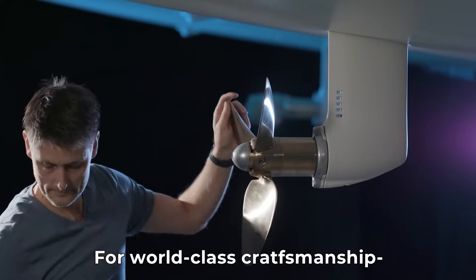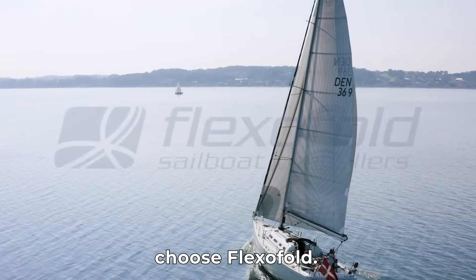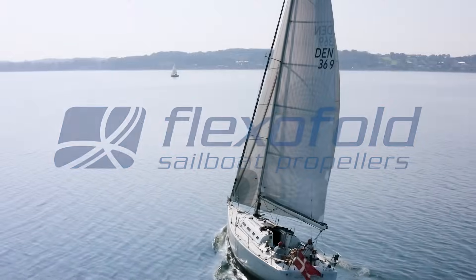For world-class craftsmanship and a superb sailing experience, choose Flexifold.